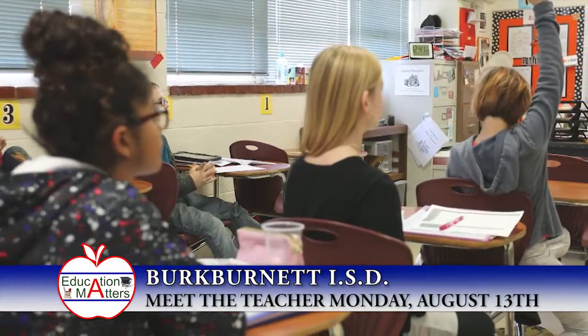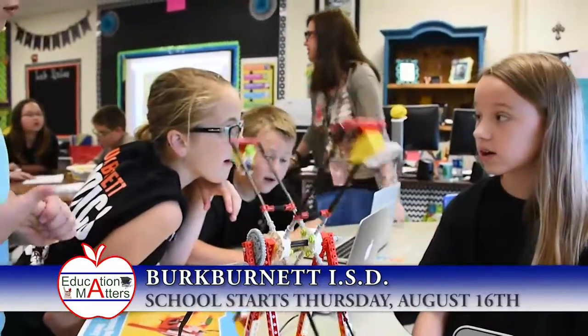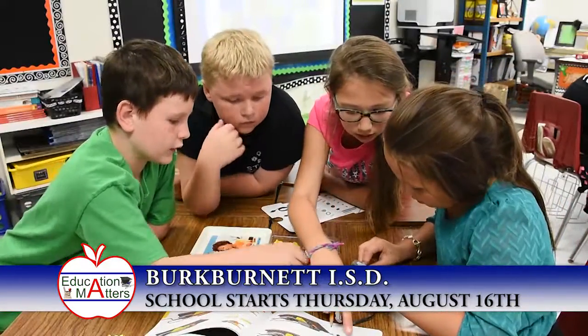Something else that's really neat about PBL is it always has a public product. Students get to showcase what they've done, and that's the biggest thing — it's not just something they turn into a basket to their teacher. They get to say, 'Hey mom, look what I did,' and it's really great for the kids. It brings a lot of pride.